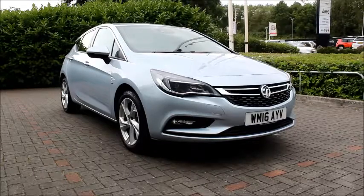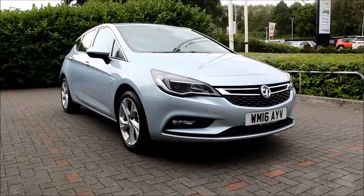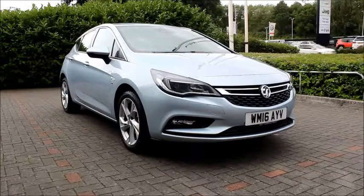Welcome to Now Vauxhall. Here today we have a Vauxhall Astra, 1 litre engine, 5 door fitted with a manual transmission. Finished in blue, the car was registered in January 2016 and as you can see is on a 16 plate.